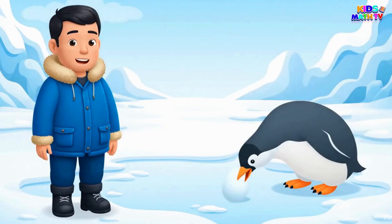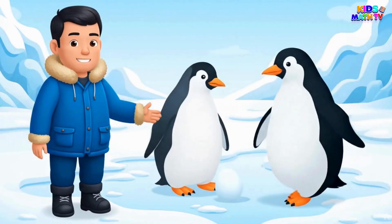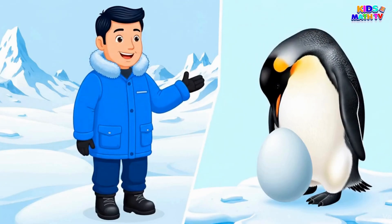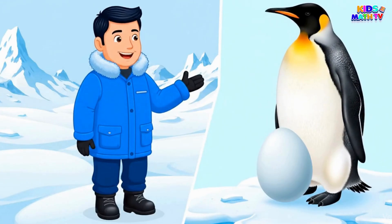It all begins when the mother penguin lays an egg. Then the father keeps it safe and warm. The father penguin carefully protects the egg by keeping it on his feet, tucked under his feathers.